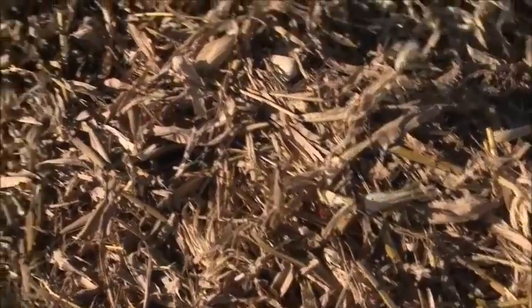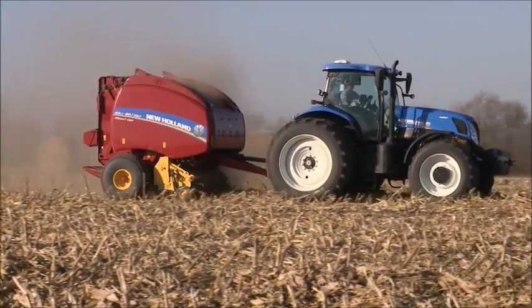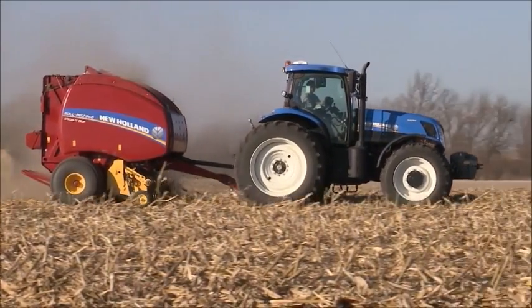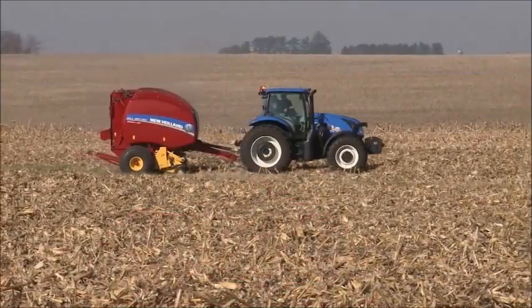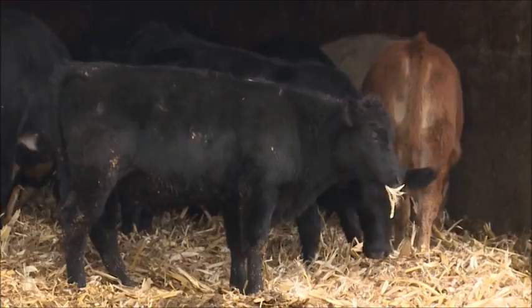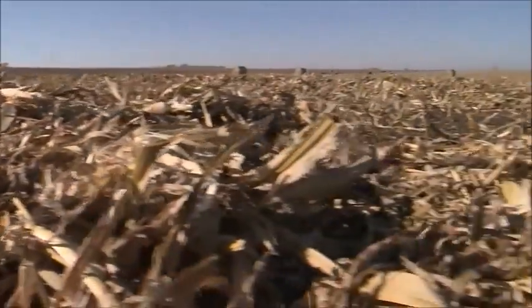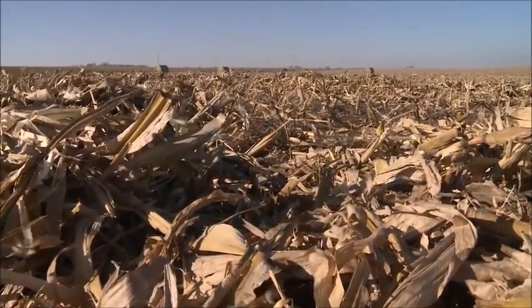Whether used as a feed resource or for bedding, corn stalks do have real value for cattle producers. But there are some best practices to consider when making the move to bale corn stalks. When producers are looking at baling corn stalks, a couple of things to think about first is what's the intended use, because that's going to make a big difference in what type of bales you're going to look at. For those guys looking at using corn stalk bales in a cow ration, I'd prefer to have most of it be leaves and husks, because that's where the nutrient value is versus a lot of stems. In a feedlot ration, probably not as critical because it's serving the purpose of fiber only.